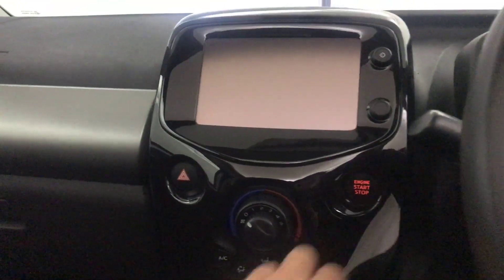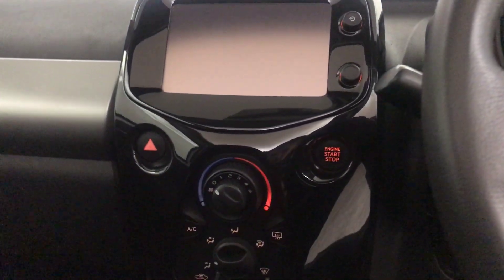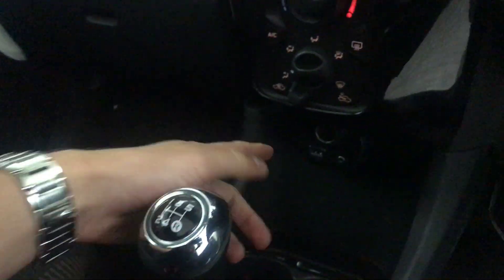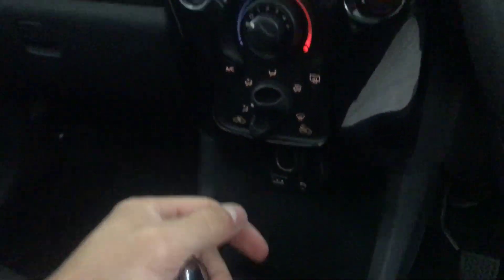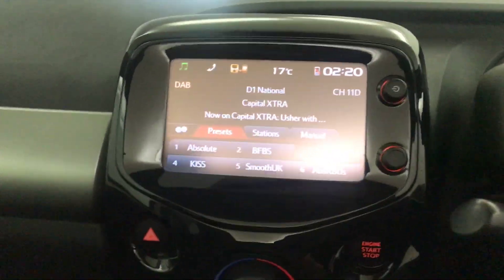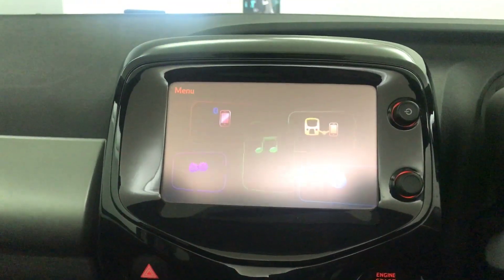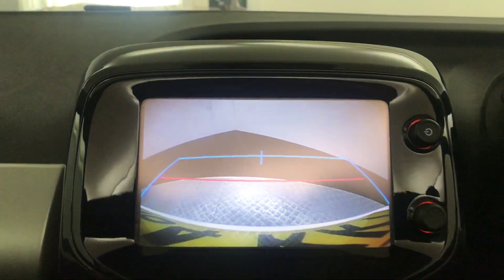There are automatic headlights. It's got keyless ignition — just press that and on it comes. It's got air conditioning, a five-speed manual gearbox, and USB and auxiliary input. There's a multimedia screen with DAB radio and Bluetooth. And there's your reverse camera view on the screen too.